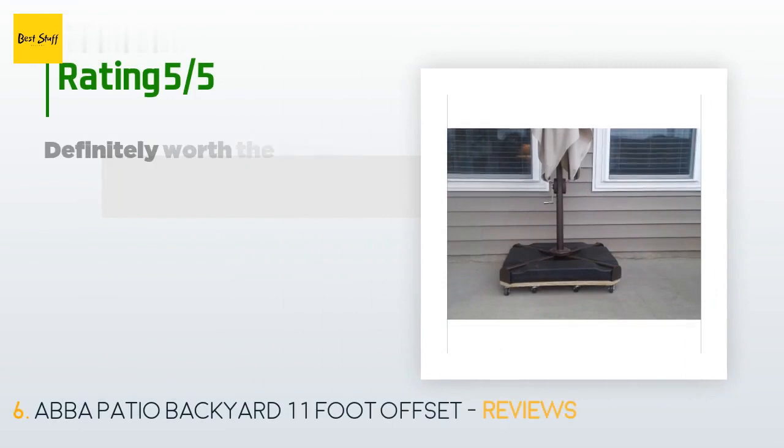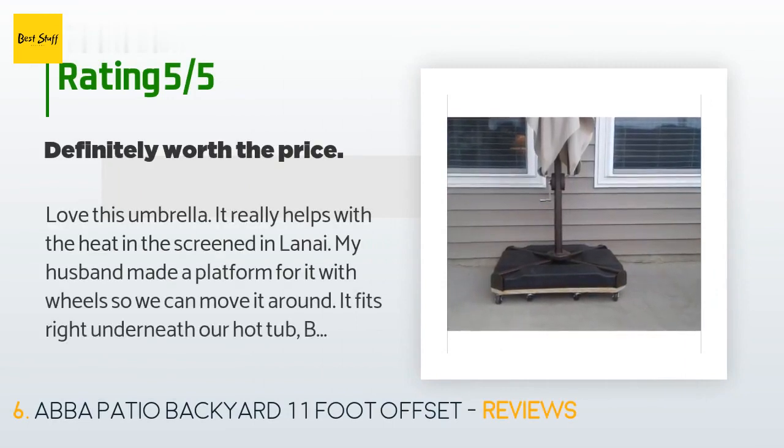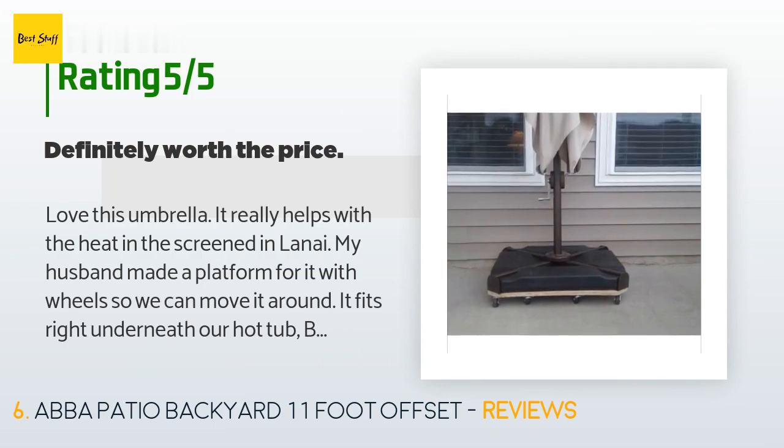This product has an average of 4 stars from more than 164 customer reviews. A customer said: "Love this umbrella — it really helps with the heat. My husband made a platform for it with wheels so we can move it around. It fits right underneath our hot tub, but you need to be careful when opening and closing it — it is a big umbrella and you need enough space. Love that it is square, not round. You need to buy an additional base to fit inside the base that comes with it."